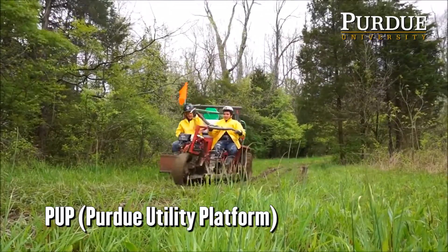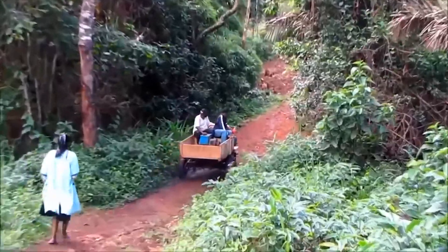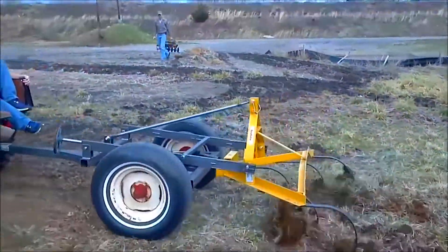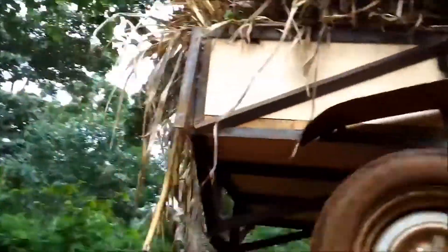PUP stands for Purdue Utility Platform. The PUP is essentially a basic utility vehicle designed to be cheap and sourceable in foreign countries that don't have a lot of access to transportation. You can put ag and tillage implements on the back, transportation of people, water, crops, building supplies, things like that.